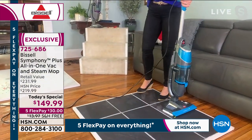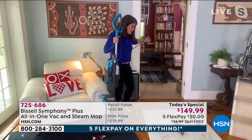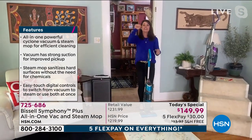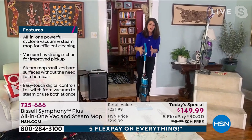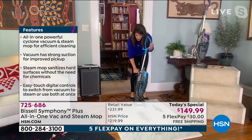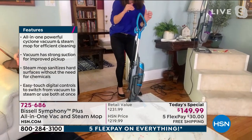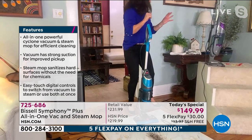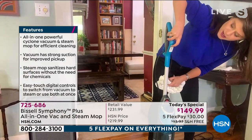If you have never seen the Symphony, this is one of the things that Bissell has made over 2020 that we cannot keep in stock. This is the first time we've been able to have any in stock for the whole pandemic. First of all, 10 pounds — you have that easy touch control. Steam, no chemicals whatsoever. You're going to add regular tap water right here. About 15 seconds and you're ready to go. You can vacuum or steam or vacuum and steam at the same time — you just push one button.